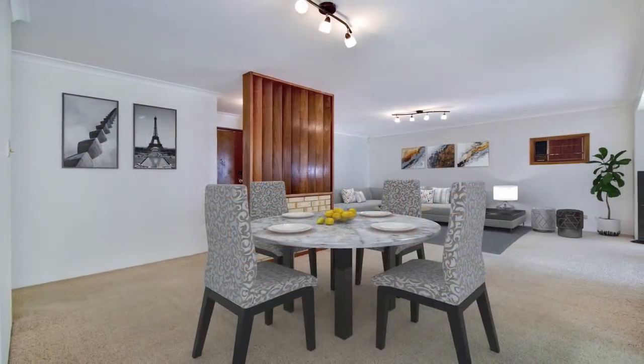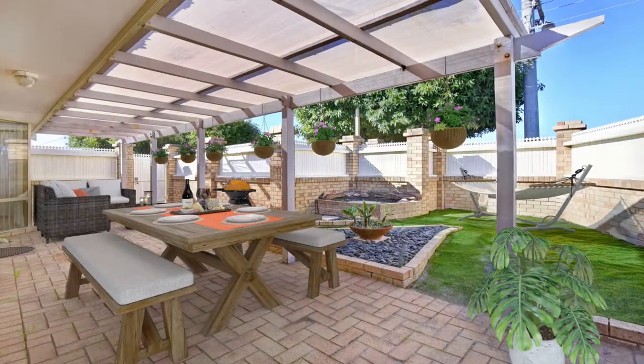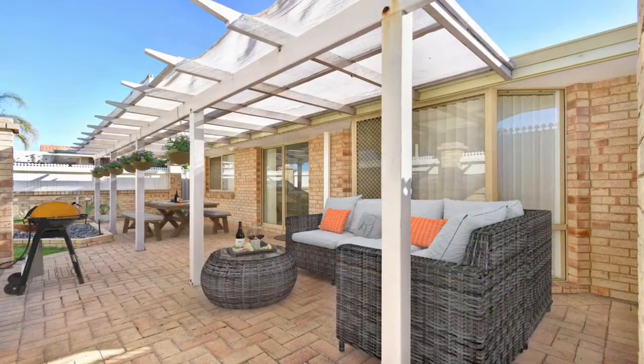Freshly painted, it features a spacious open plan kitchen, dining and living area which flows through to the alfresco entertaining area and front courtyard.